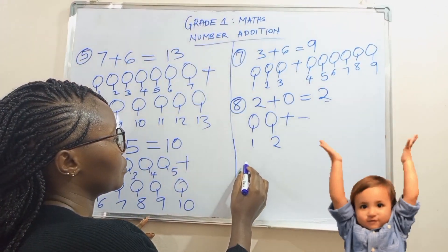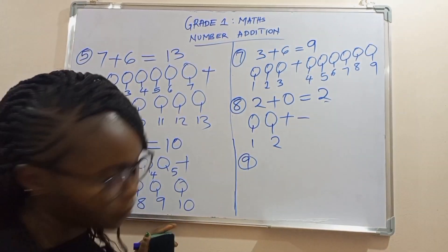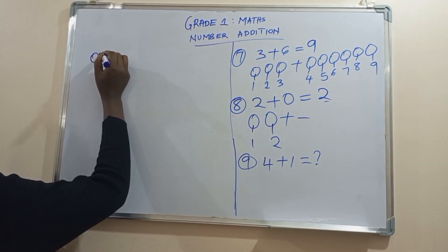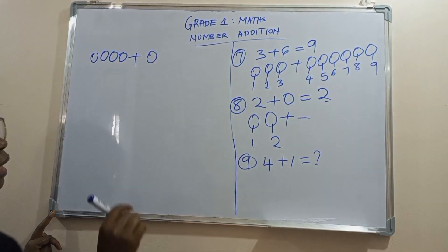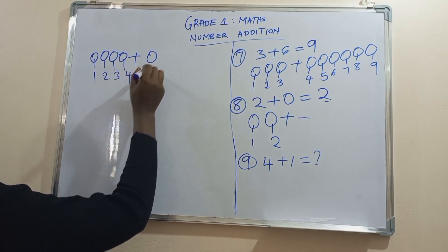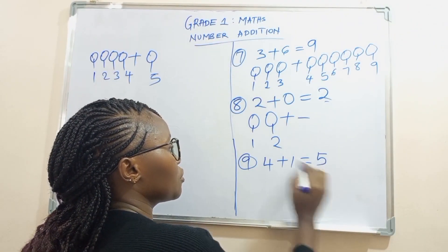Number nine. What is four plus one? One, two, three, four, plus one ball. Let's count: one, two, three, four, five. So learners, what's four plus one? Four plus one is five.